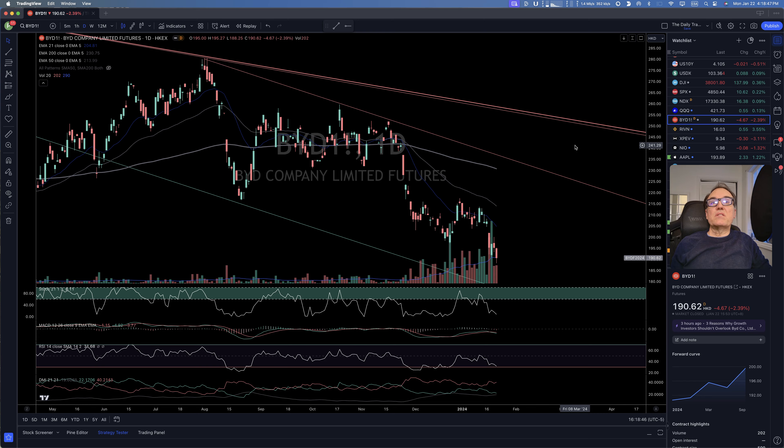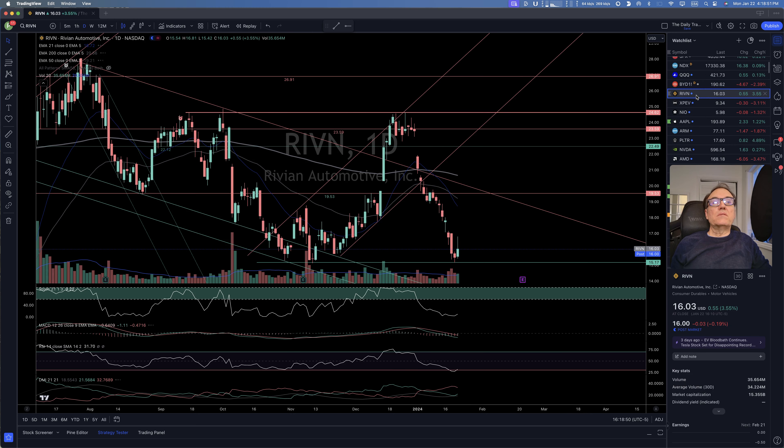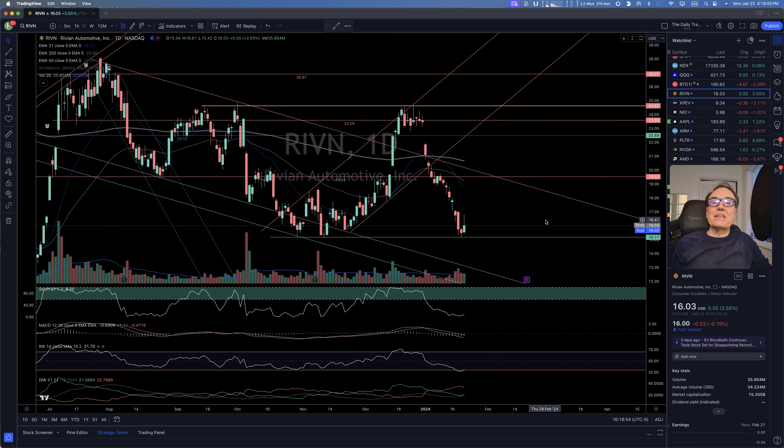EV stocks are in the tank. BYD is going down. Rivian — $15.17 is holding, buyers are coming in, and the balance of power between buyers and sellers is at an equilibrium right now. We'll see if it holds, but there's no move up yet. If you want to chance it, you can buy now because maybe it's the ultimate low — but we don't know until it goes back up. And on this channel, we like to buy only when things are showing signs of going back up, so we don't tend to buy things like this.